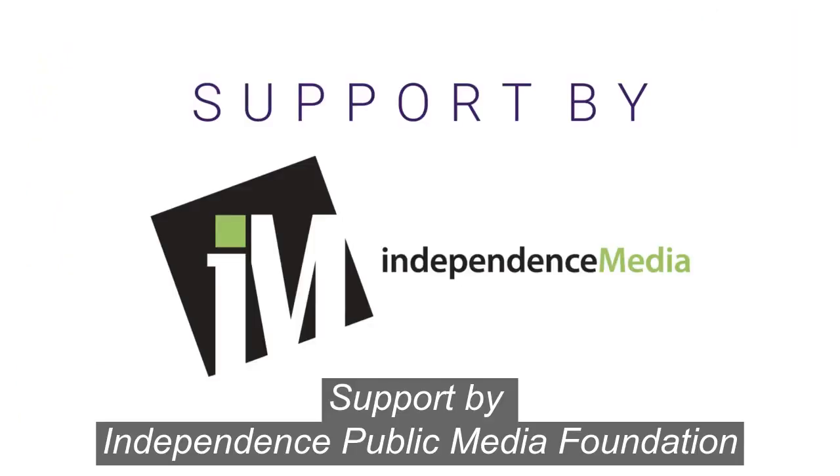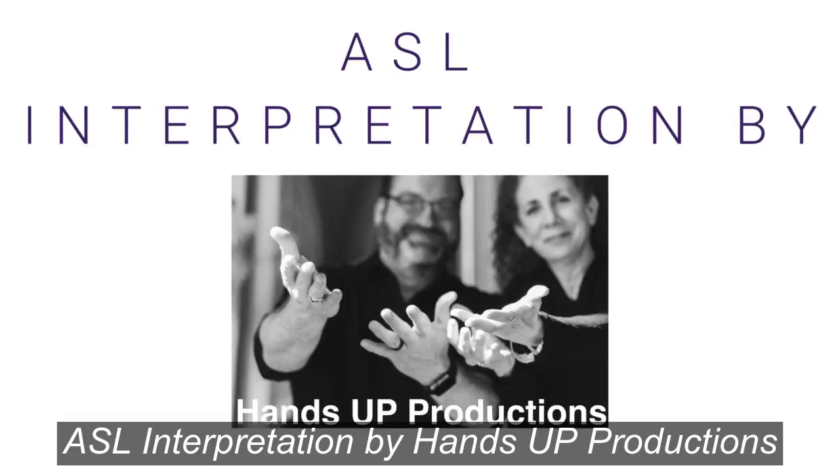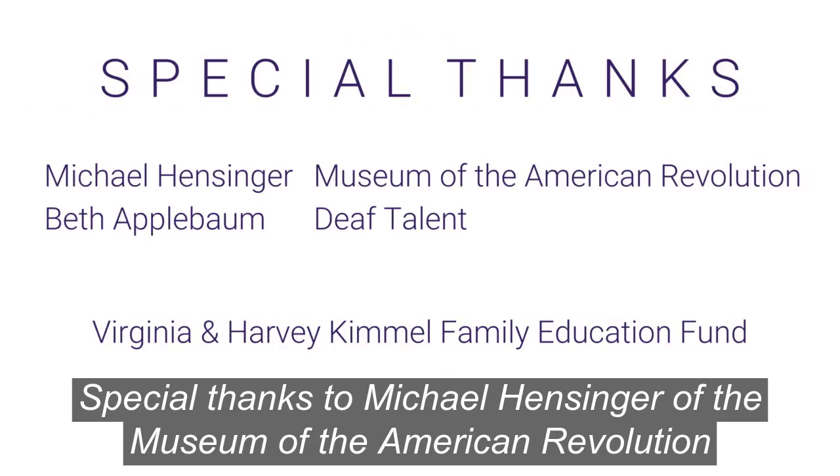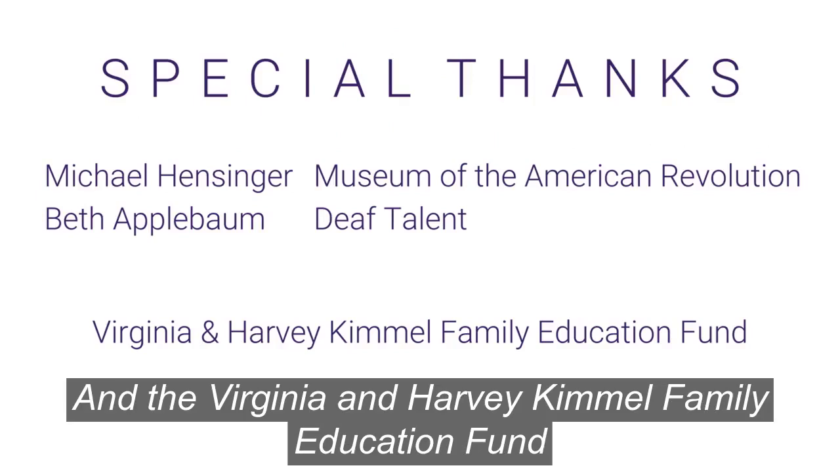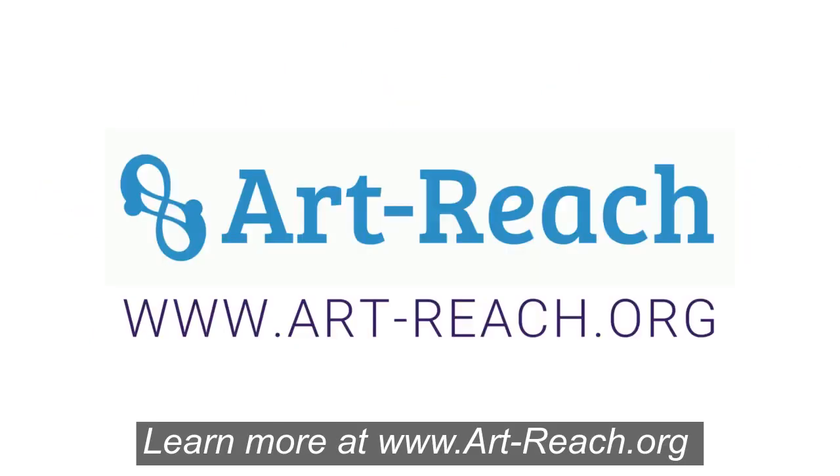Support by Independence Public Media Foundation. ASL Interpretation by Hands Up Productions. Special thanks to Michael Hensinger from the Museum of the American Revolution, our deaf talent Beth Applebaum, and the Virginia and Harvey Kimmel Family Education Fund. Learn more at www.art-reach.org.